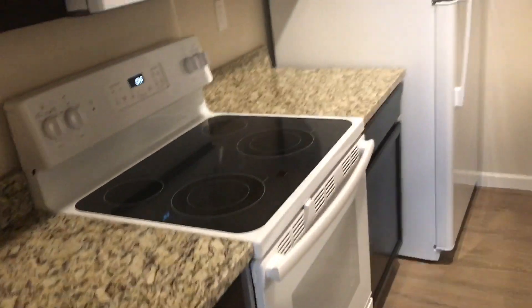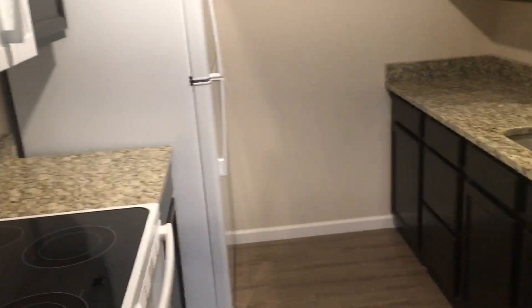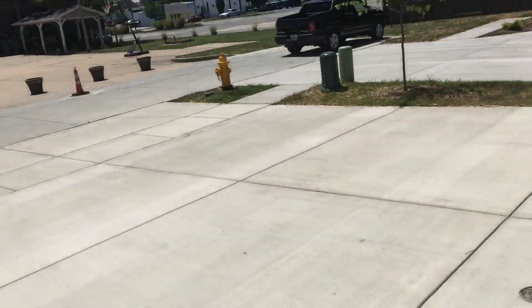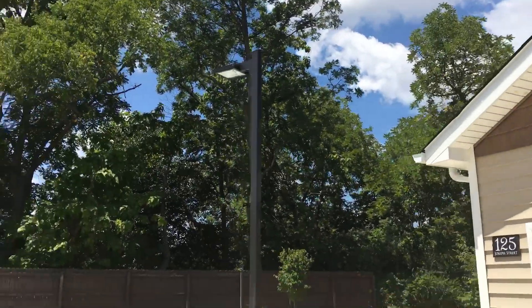I'll go ahead and show the kitchen one more time just for fun. All of the lighting on the outside is also LED — it's all dusk to dawn. We handle all exterior maintenance and all repairs, anything of that nature. The property is exceptionally well lit at night with LED lighting and parking lot lighting.